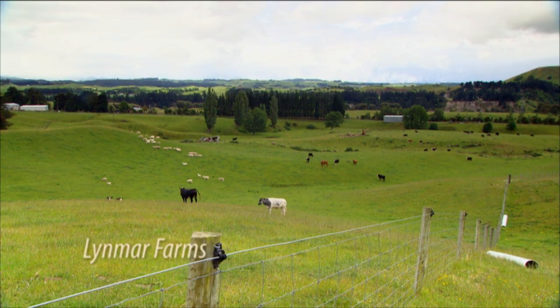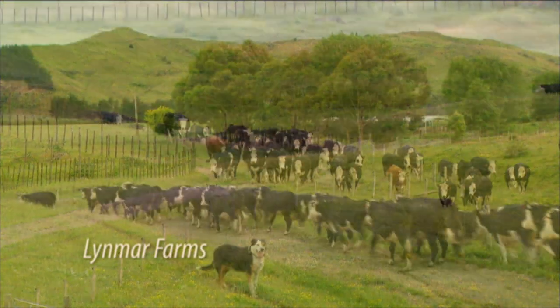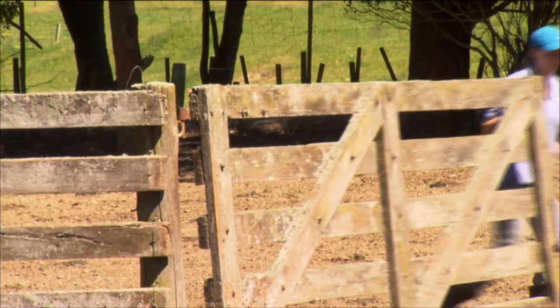We've got 1,100 acres in total with two farms. We usually just use this side, which is about 550 acres, for the recipient job, and the other side has commercial and calving cows. We buy the recipients in and blood test them, vaccinate them, drench them, tag them, and then program them to cycle on the right days. They're implanted here and then 60 days later the pregnant ones are put on a truck and sent off to whoever owns the embryo.